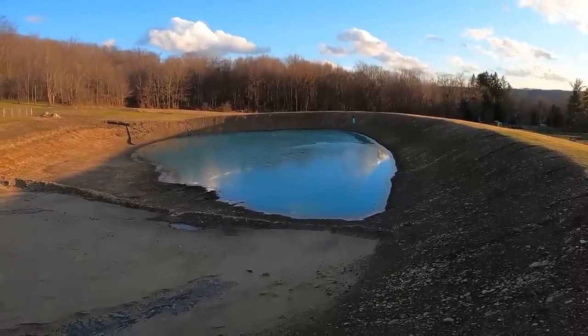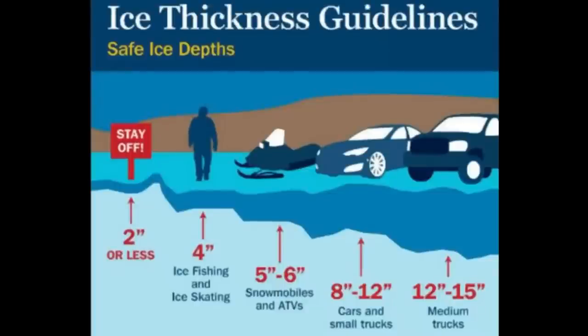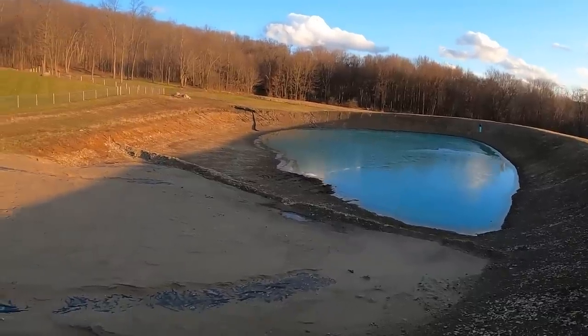In order to ice skate safely you need to have at least four inches of ice, and there's a chart you can Google that'll give you ice dimensions and what you can put on it. I think like six inches you can start doing snowmobiles and four-wheelers, nine inches you can take a pickup truck out on it. Let's go ahead and walk down here and we'll take a look at the spring.